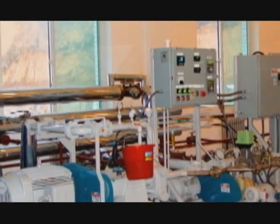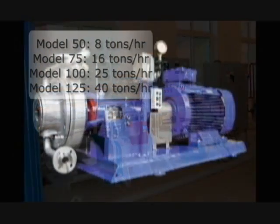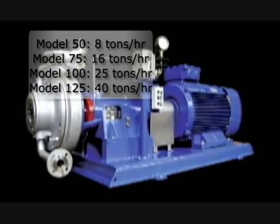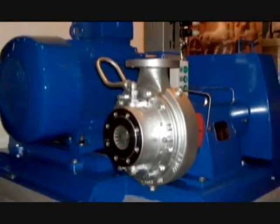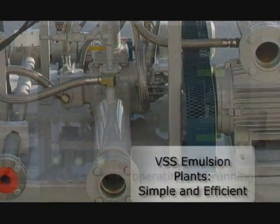Each VSS emulsion plant is ready for use and available in a variety of layouts with an array of skid-mounted mill packages to select from. You can become equipped to meet numerous production requirements, producing anionic or cationic quality emulsion using a colloid mill. VSS emulsion plants enable a new business to start quickly and easily.